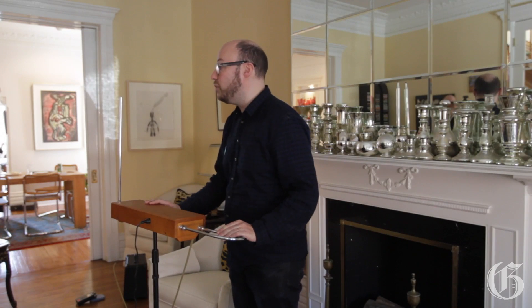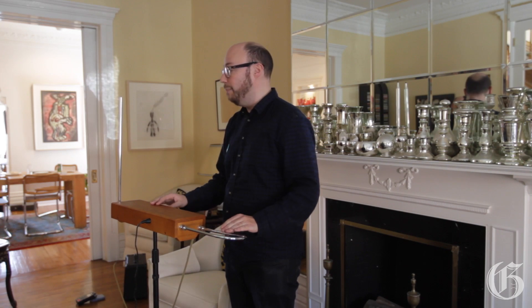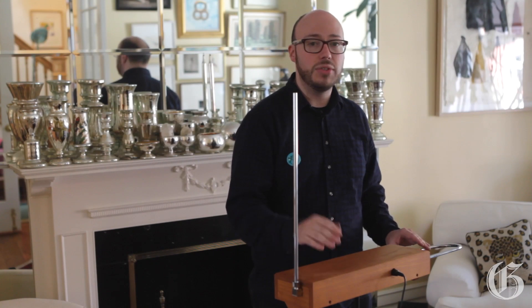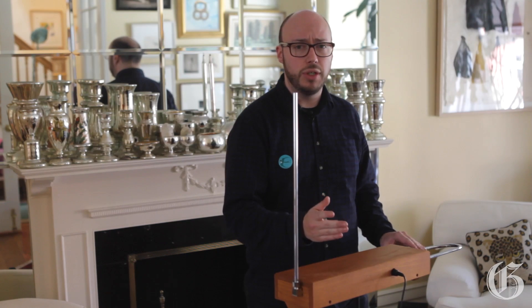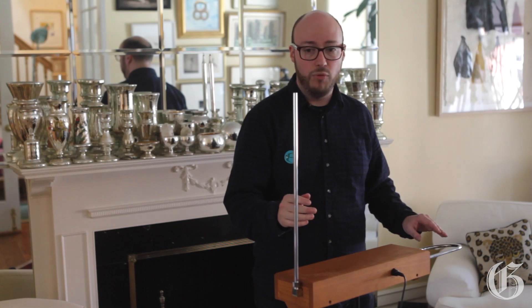So just a quick introduction to how this theremin works. This is such a space-age instrument, but it was actually invented before the electric guitar. You may have heard it in music by the Beach Boys in songs like Good Vibrations, or Led Zeppelin, John Spencer Blues Explosion, Montreal's own late and lamented Wolf Parade.